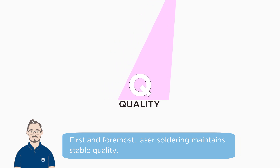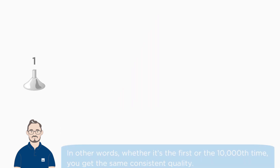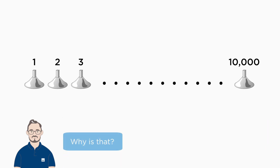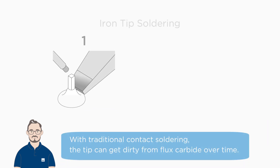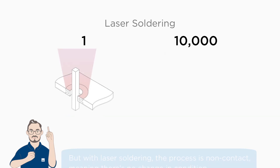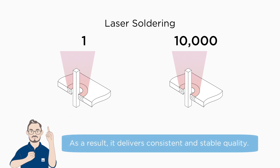First and foremost, laser soldering maintains stable quality. One of its key features is that it has minimal variables. In other words, whether it's the first or the 10,000th time, you get the same consistent soldering quality. With traditional contact soldering, the tip can get dirty from flux carbide over time. But with laser soldering, the process is non-contact, meaning there's no change in condition. As a result, it delivers consistent and stable quality.